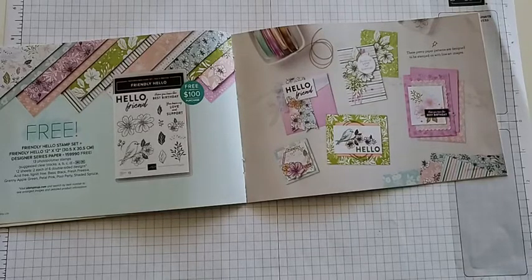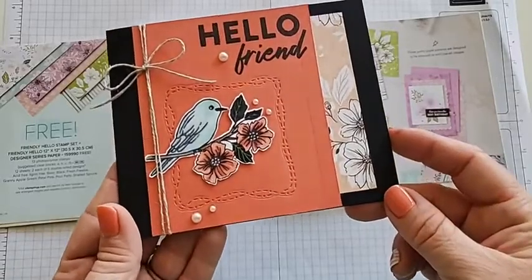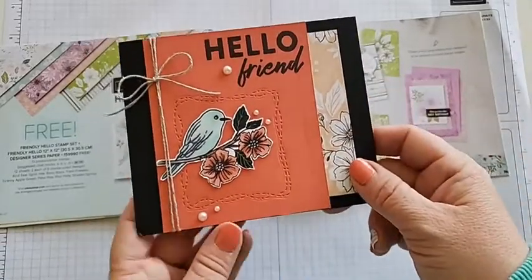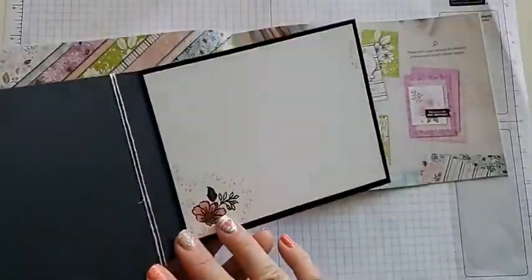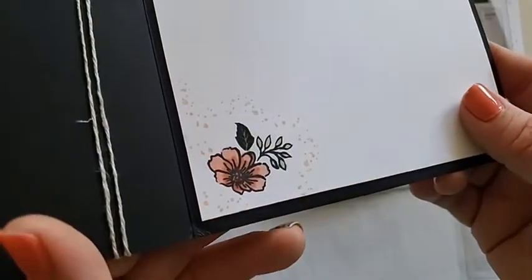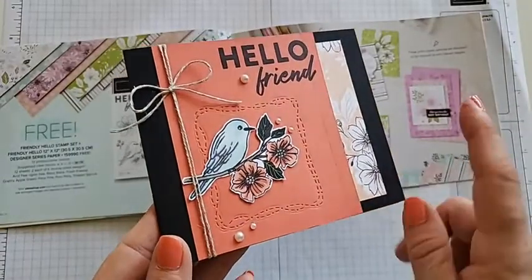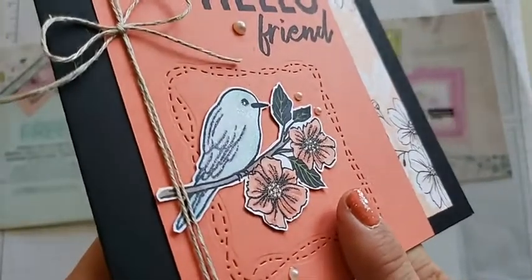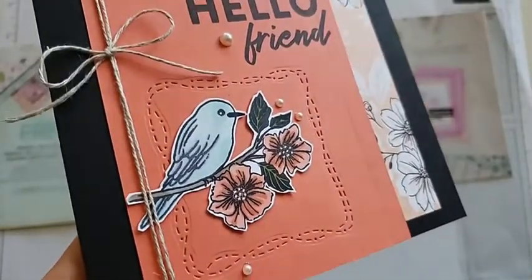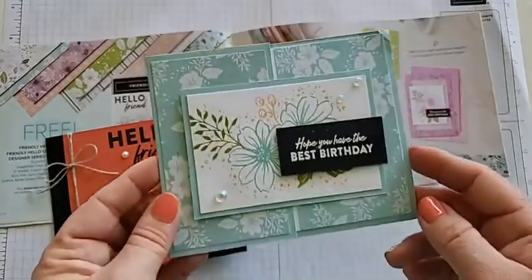The first one is made by Chrissy Clayton — she's gone with a slightly different color scheme, using some of that DSP. It has a beautiful inside with an extra little flower, and she fussy cut the bird and colored it in — look closely, it has a little bit of a wing with Easy Glitter on it. Love that one.